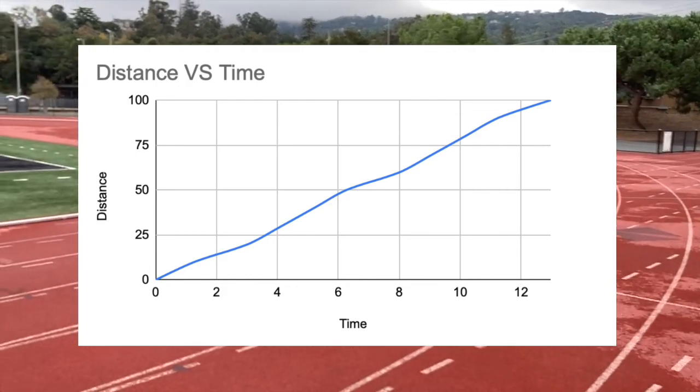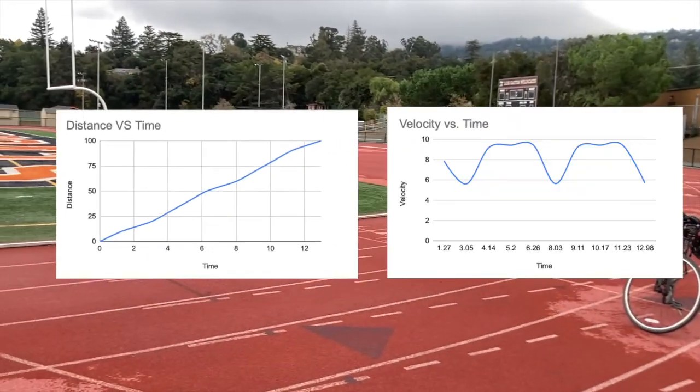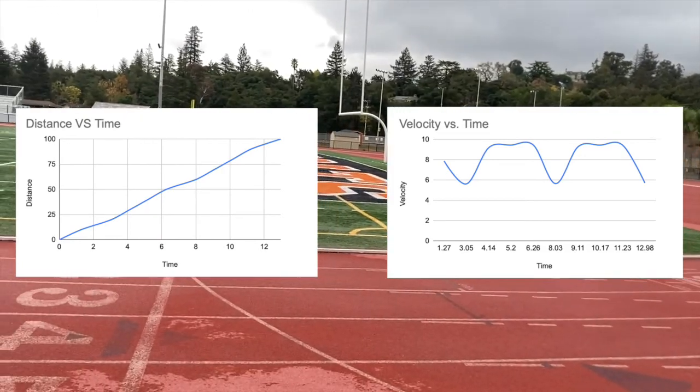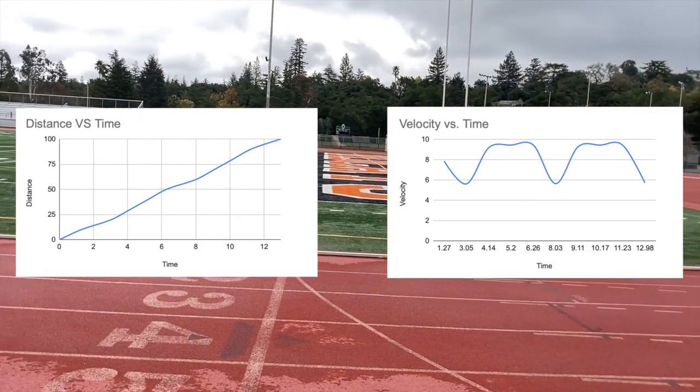After obtaining the data required, we created a distance versus time graph as well as a velocity time graph. As you can see, Connor is pretty consistent throughout the sprint, but there are a few noticeable surges.